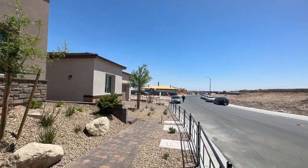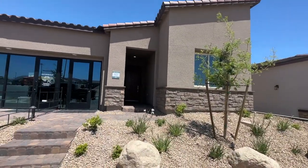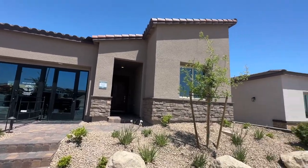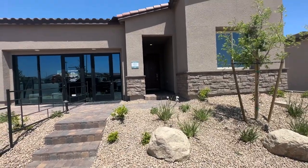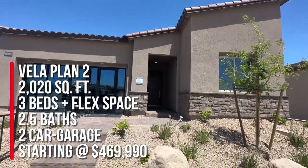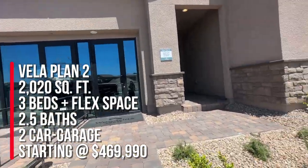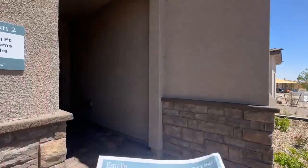They've just literally opened up — they had been pre-selling for about two weeks. There are three different floor plans in this community, two of them are modeled, and it's an all single-story community, which I love. It is a gated community. We're going to take a look at the Vela Plan 2, which is 2,020 square feet with three bedrooms and two and a half bathrooms. Price starting at $469,990. They have three different elevations to choose from: modern Spanish, modern regional, and western regional.